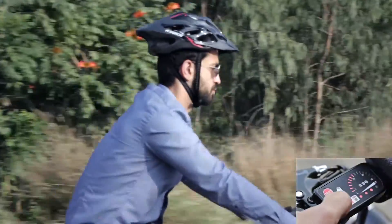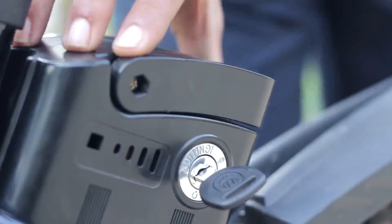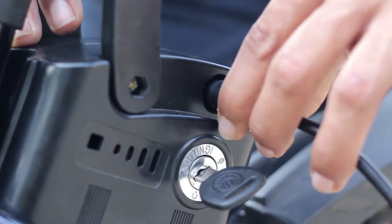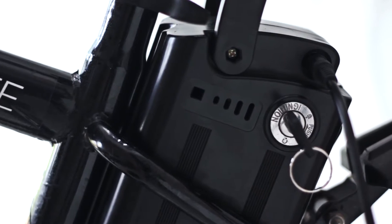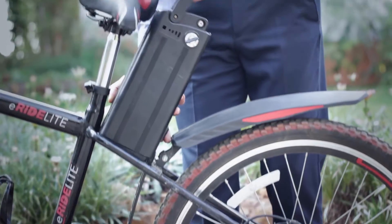The LED display gives you the key information. You can charge the battery while it's attached to the cycle. If not, the battery can be detached and you can charge it anywhere.